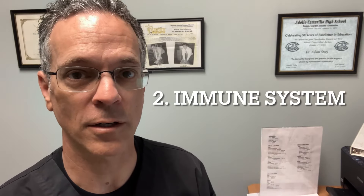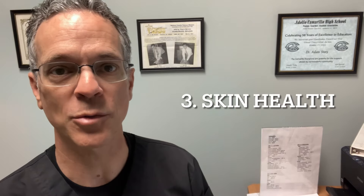Number two, it has an effect on our immune system by stimulating the white blood cells. Number three, it helps with our skin and helps make sure that our skin collagen is as healthy as it can be.